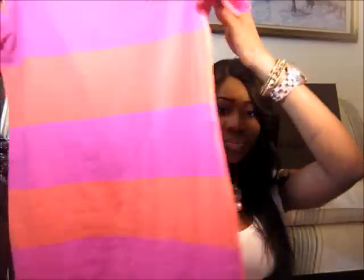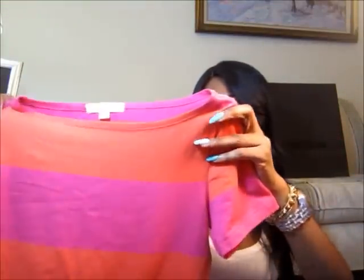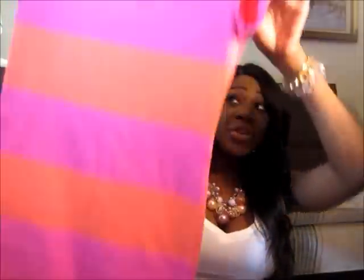The next item is a dress you've already seen me wear in an outfit of the day. It's a bodycon dress in black with pink and orangey coral color. It fits really nicely. This dress was 50% off of $19.80 and I got it in a small.